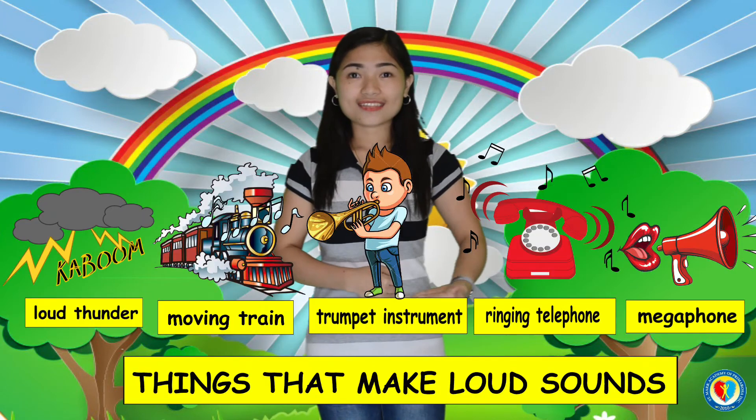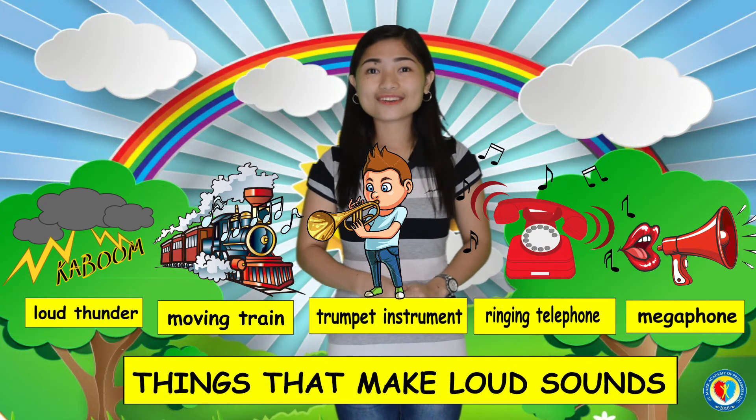And lastly, a megaphone. These are the things that make loud sound. Now, kids, do you always protect your ears? And how will you take care of them? Now, I'm going to show you some ways to take care of your ears.